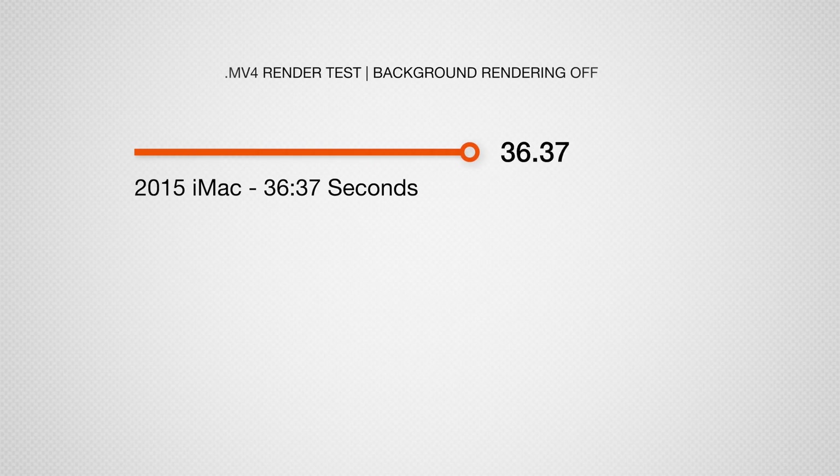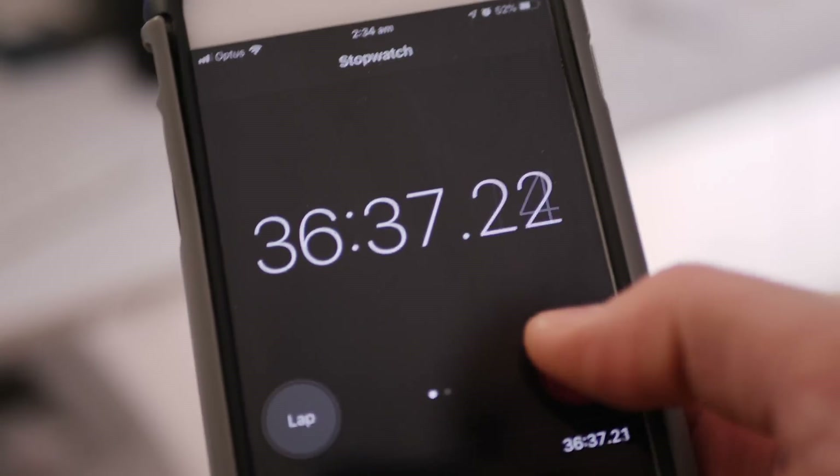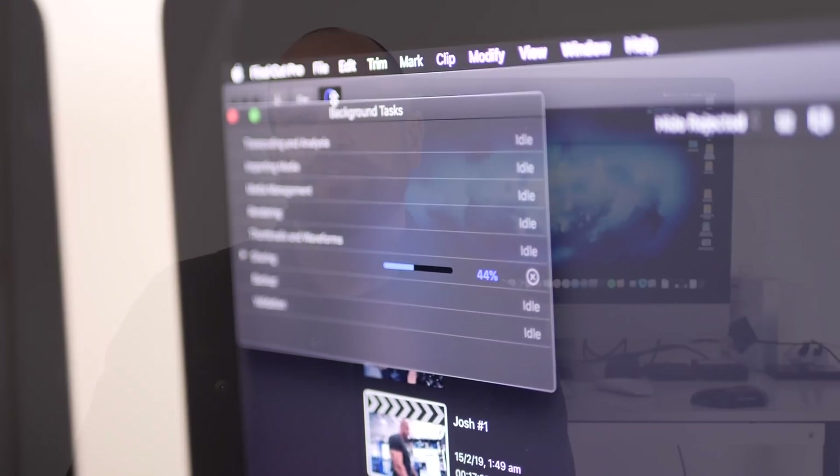Because I noticed such a huge difference with background rendering on and off, I tested this complicated project with background rendering off. The 2015 iMac finished this in 36 minutes and 37 seconds — about twice as long as the actual project. The 2019 iMac finished it in 19 minutes and 16 seconds. If you don't use background rendering and you're exporting to H.264, the new i5 iMac is so much faster — it's an absolute no-brainer. Go for the upgrade.